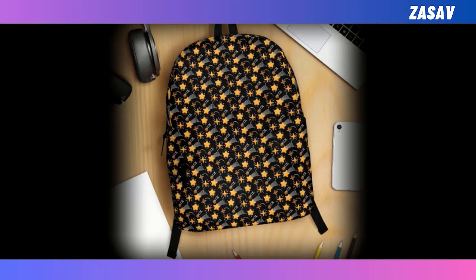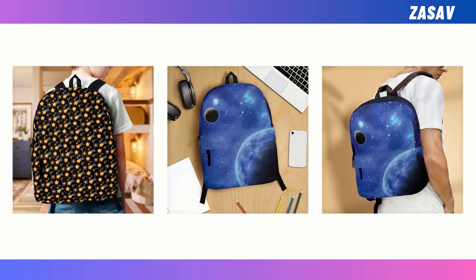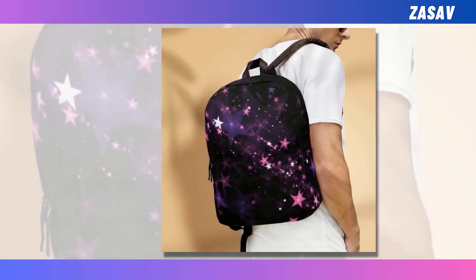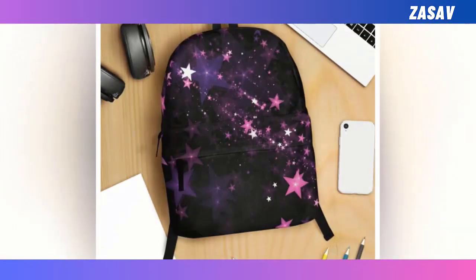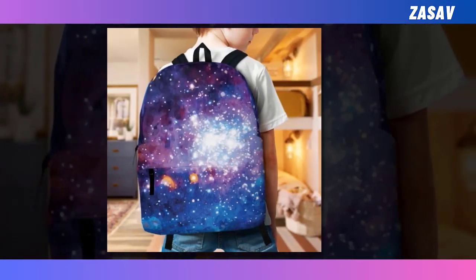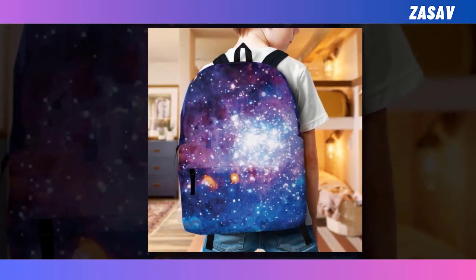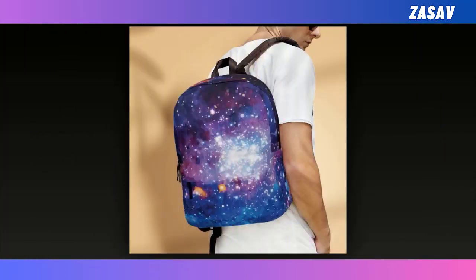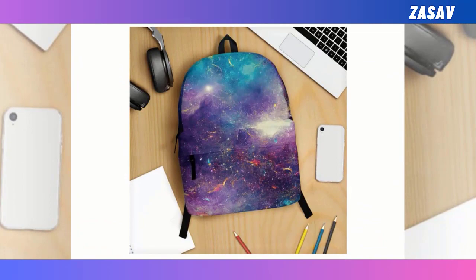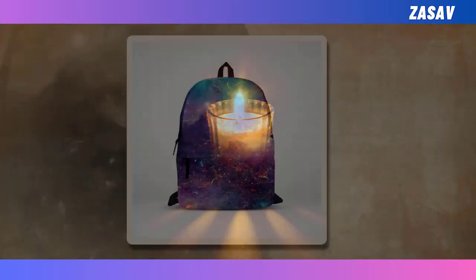As you embark on your daily adventures, let our Backpack with Star Design be your trusted companion, blending practicality with style to elevate every moment. With its spacious compartments and durable construction, it ensures that all your essentials are securely stowed while keeping you comfortable throughout the day. But beyond its functionality, it's the unique star design that sets it apart, inviting you to stand out and shine wherever you go. Choose our Backpack with Star Design and make a statement that speaks volumes about your personality and sense of adventure. Let it be a reminder that every journey is an opportunity to shine bright and reach for the stars. Embrace the magic of the cosmos and embark on your next adventure in style — your perfect companion awaits.